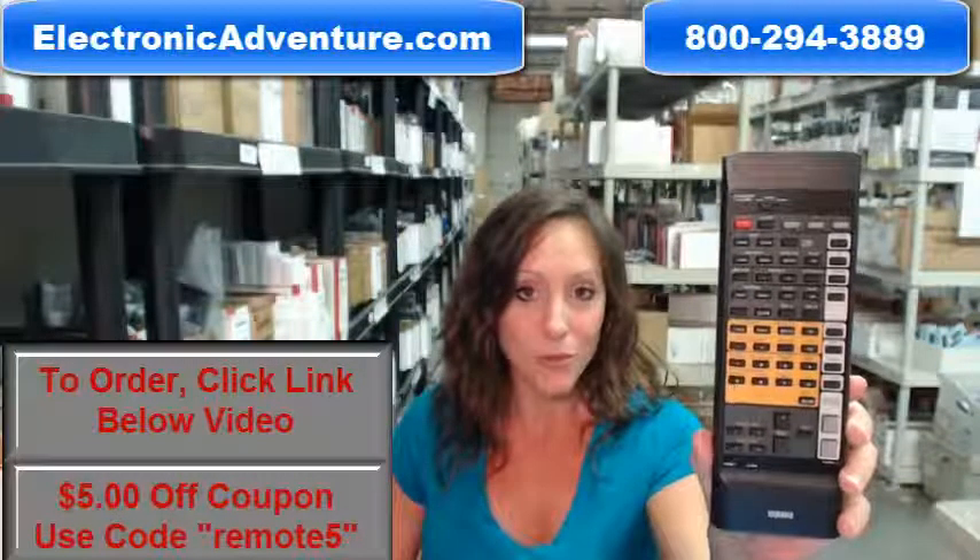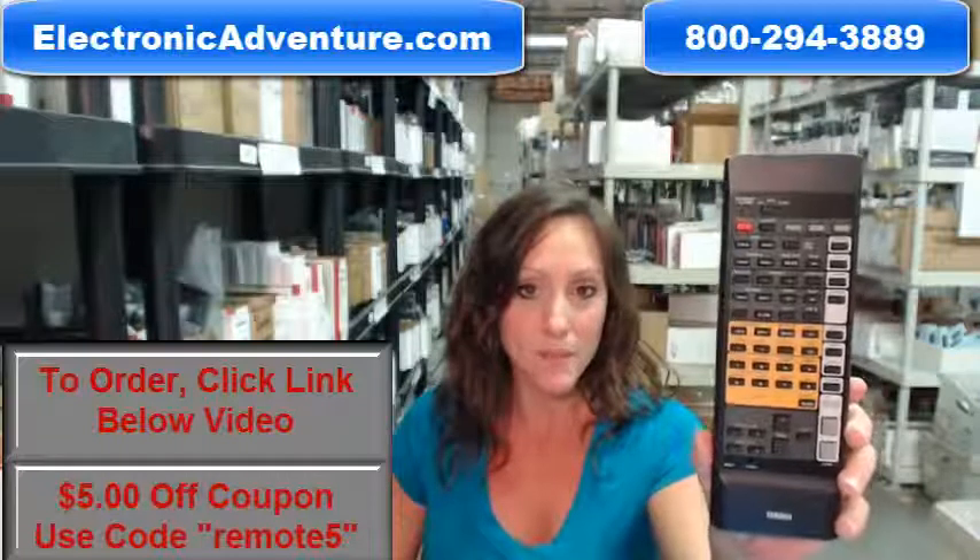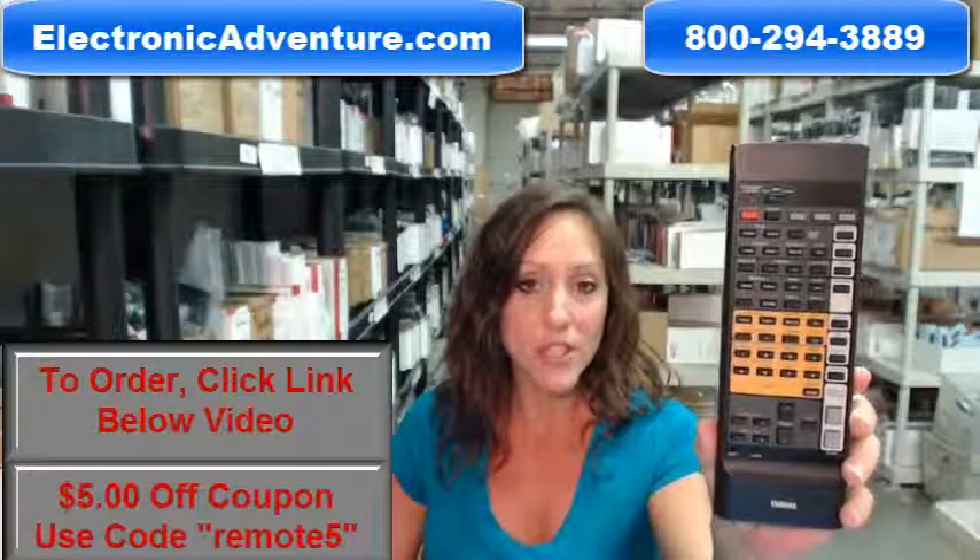But you can always call us toll free — someone will be there to assist you. Thanks for shopping ElectronicAdventure.com.